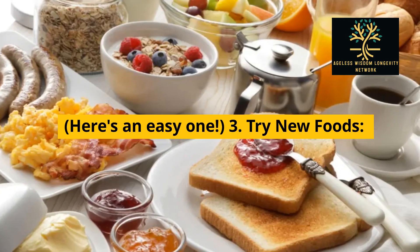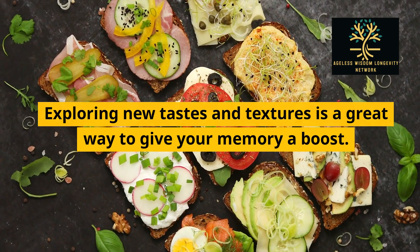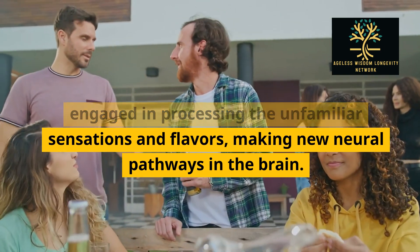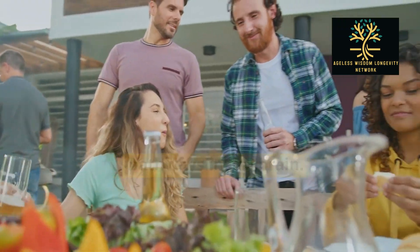Here's an easy one. 3. Try new foods. Exploring new tastes and textures is a great way to give your memory a boost. When you taste something new, your brain is engaged in processing the unfamiliar sensations and flavors, making new neural pathways in the brain.